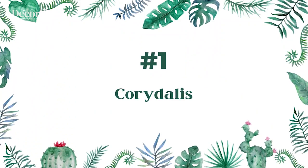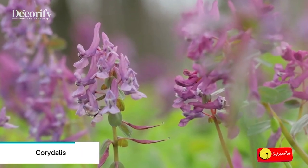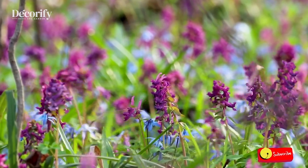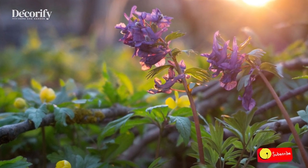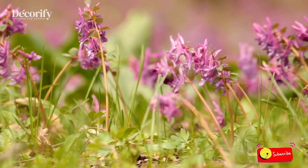Number 1: Corydalis. Corydalis are shade lovers, useful to brighten up shady spots in your garden with color. They can tolerate some sun, but afternoon sun would probably be too much for them, especially in Zone 7 during hotter summer temperatures. Corydalis prefers a rich, well-drained soil that is not too moist.